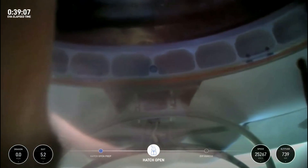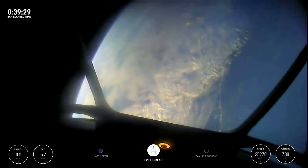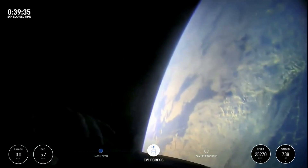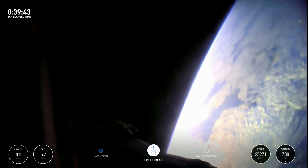The first views of the first ever commercial spacewalk. I have a feeling the crowd is about to go wild. Back at home we all have a lot of work to do, but from here Earth sure looks like a perfect world.